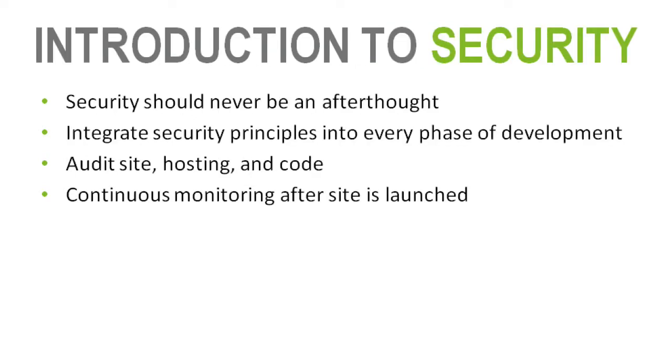Security should never be an afterthought. You should always be concerned with security throughout your whole cycle of development — integrating it into every process from the planning phase, implementation phase, testing phase, and even after go-live with continuous monitoring. You also want to audit the site during the process — audit your hosting environment and look at your code for security, whether developed by your own developers or a third-party vendor.